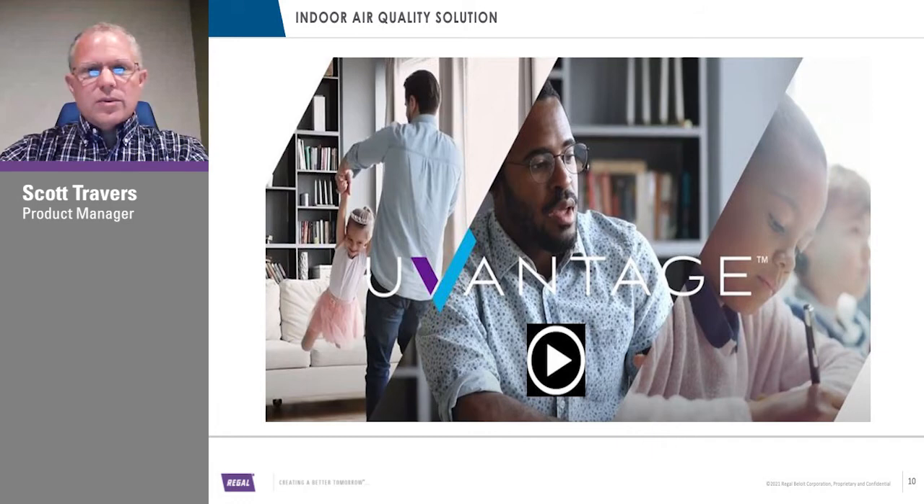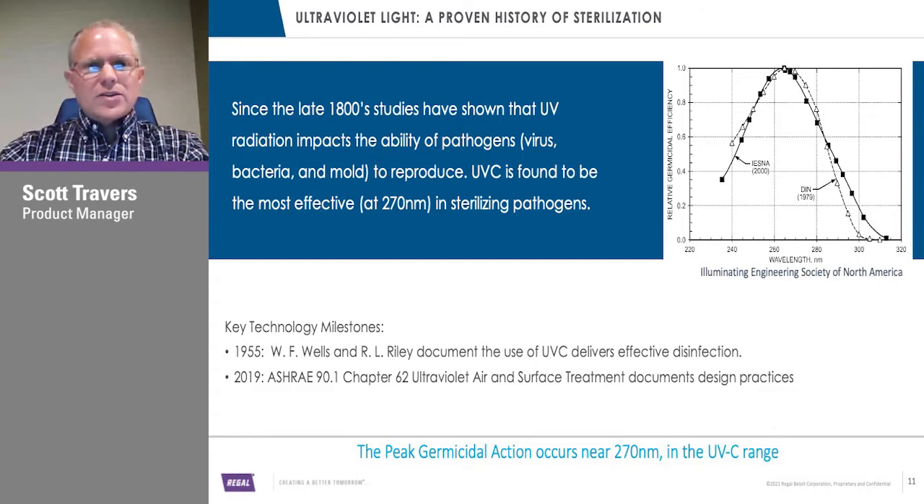Nothing new — UVC has been studied since the 1800s and its effect on reducing and neutralizing viruses is well established. Early studies, clear back to 1955, done by Wells and Riley, showed that UVC is proven to be the most effective. In particular, at a wavelength of 270 nanometers, that's the most effective UVC capability for sterilizing pathogens — not killing them, but sterilizing them and making them incapable of reproducing. That's one of the reasons why we've optimized around this technology.